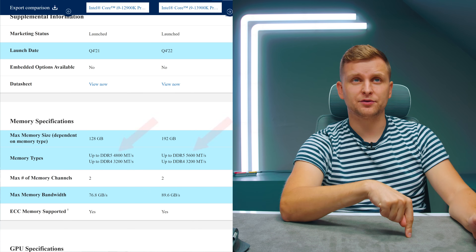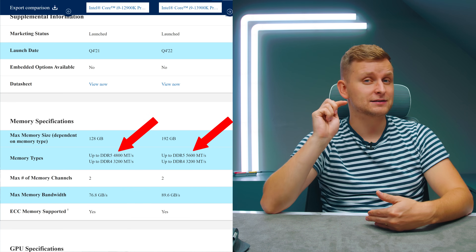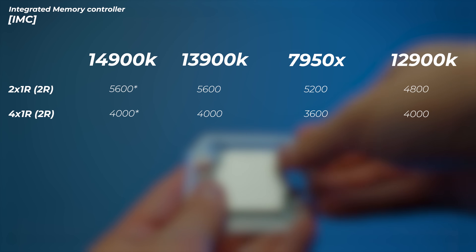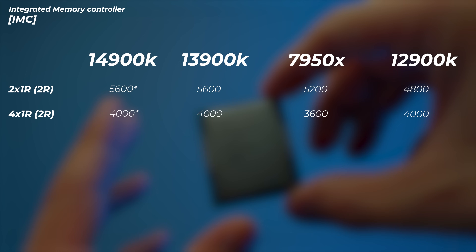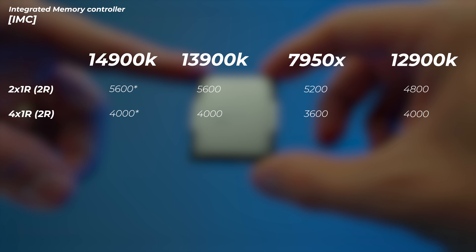From 12th gen to 13th gen, the memory controller speed increased from 4800 to 5600 megatransfers — an extra 800MHz. I expected the same with the 14th gen, but the rated IMC spec is exactly the same as the previous generation. However, Intel's review guide does suggest you may want to use faster RAM kits than you used on 13th gen. This CPU is a refinement of Intel's 10nm process node, and after a year-plus of refinement, they can get slightly better quality silicon, which means the IMC is likely a bit better in practice.